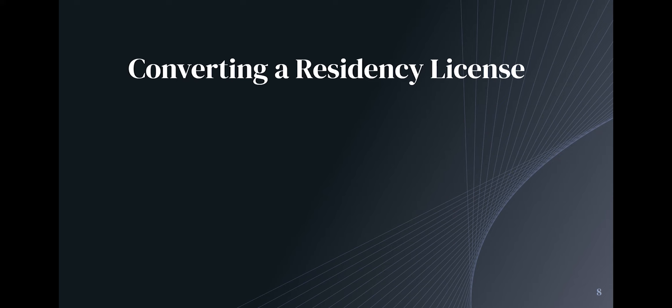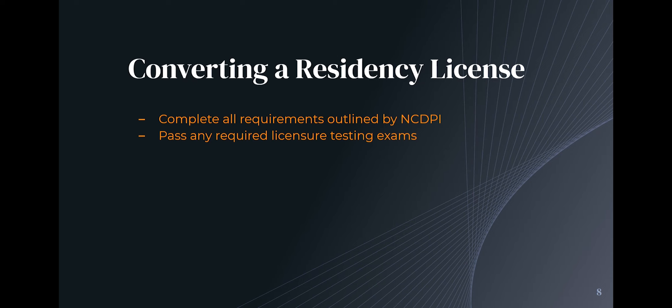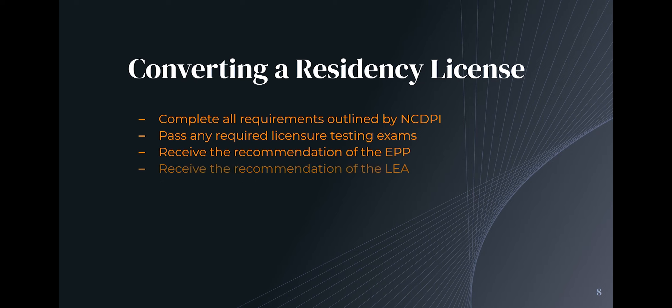Will you have a residency license forever? No. Once you've completed all the requirements outlined by NCDPI in your licensure requirements letter — your coursework, your satisfactory evaluation, your testing — and you've received the recommendation of the university and of Harnett County Schools, we will convert your residency license to a standard professional license. That could happen before your three years are up, but you won't convert to a clear continuing license — what we call an SP2 license — like veteran teachers have, until at least three satisfactory years of teaching have been completed. Everybody in North Carolina must complete three successful years before earning an SP2 license.